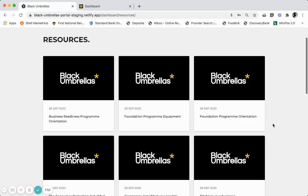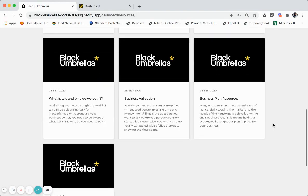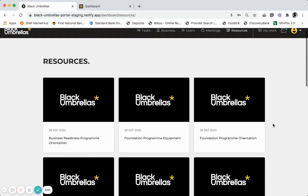You will also be given access to a set of resources that Black Umbrellas has created for you specifically during your journey of entrepreneurship. These resources change regularly and can be seen as a blog of articles for you to access.